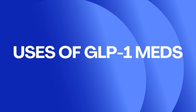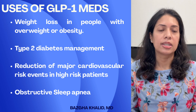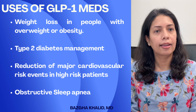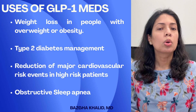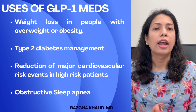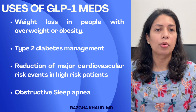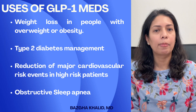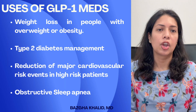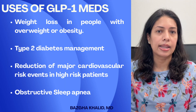GLP-1 medications are FDA approved for weight loss in people with obesity or overweight with weight-related comorbid health conditions. They're also approved for management of type 2 diabetes, for reduction of major cardiovascular risk events in high-risk patients, and for obstructive sleep apnea — ZepBound is FDA approved for obstructive sleep apnea.